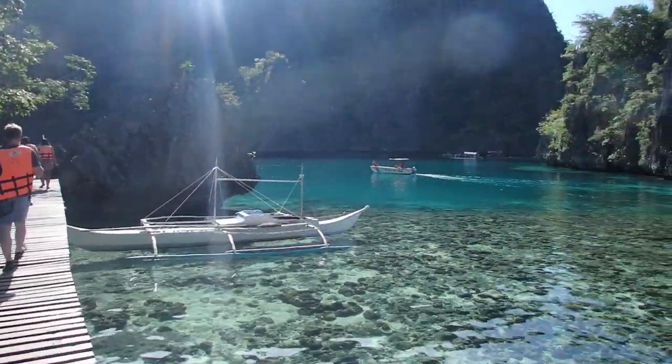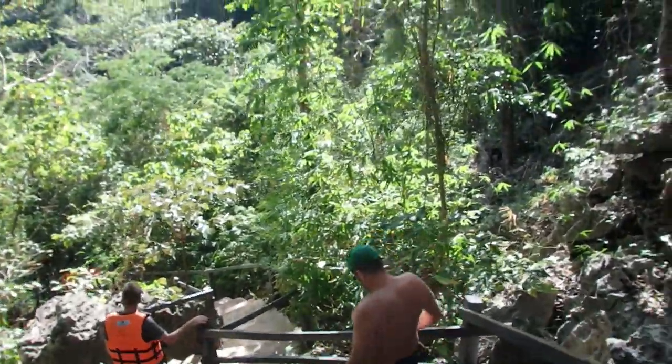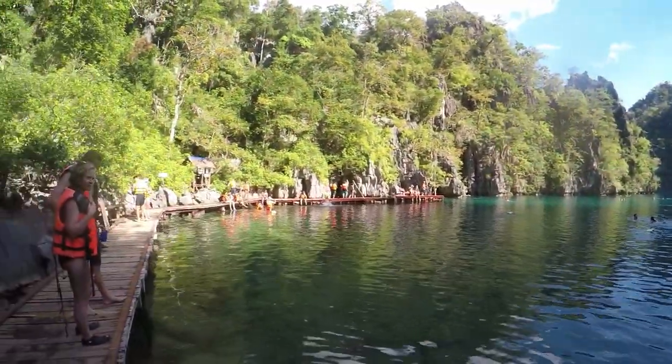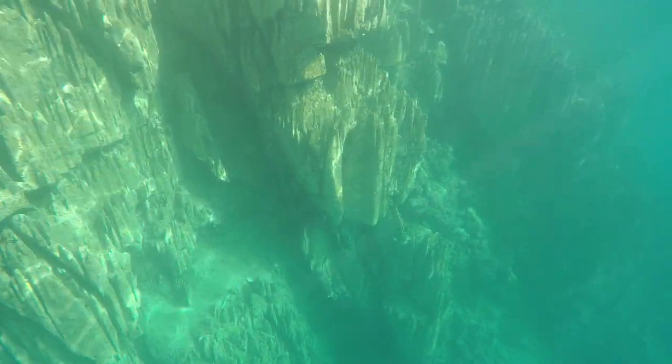Look how beautiful this place is. We're going to walk up some steps to Kayangan Lake — it's supposed to be 300 steps up, and the steps down are very uneven. This lake is beautiful, so peaceful. You have to wear your life jacket because two people drowned here while free diving. But it's beautiful and peaceful, even though there are a lot of people — it's really cool.